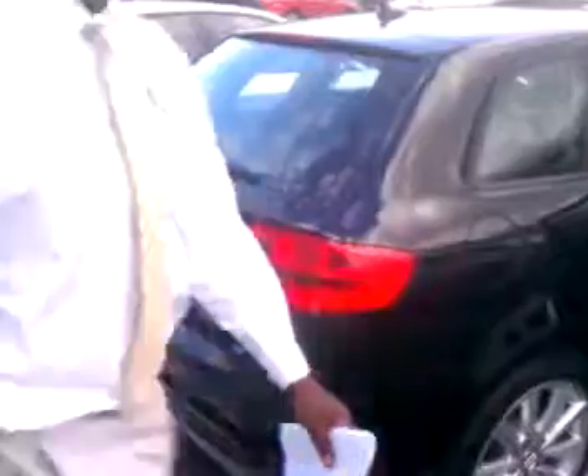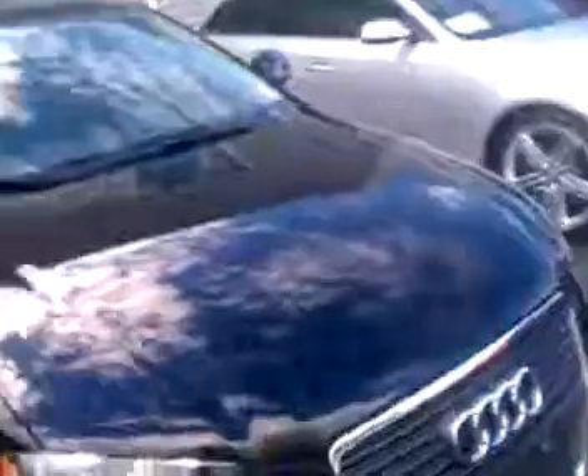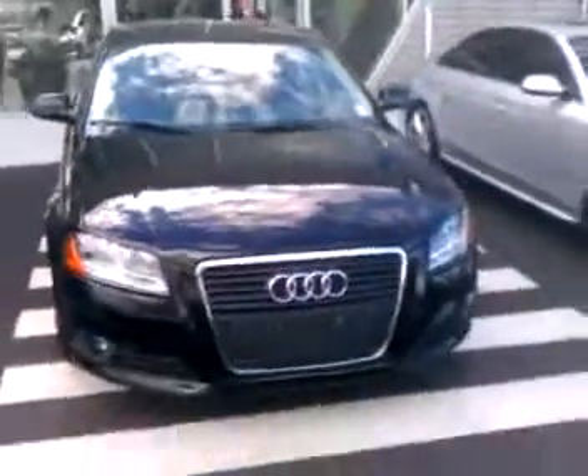The back is exactly the same. There you go guys, I'm going to send this off to you right now. Thanks.